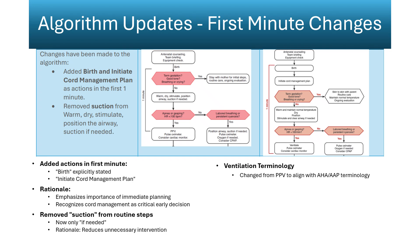This change corrects a long-standing habit pattern seen in many delivery settings where suctioning was reflexively performed. Eliminating that step decreases physiologic stress and promotes faster initiation of effective ventilation, especially in infants with borderline respiratory effort.